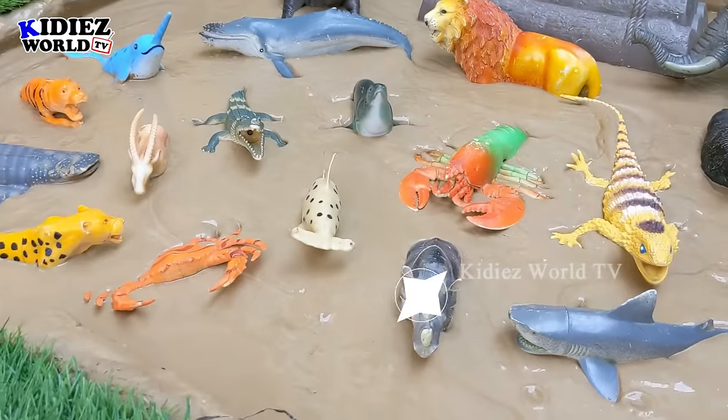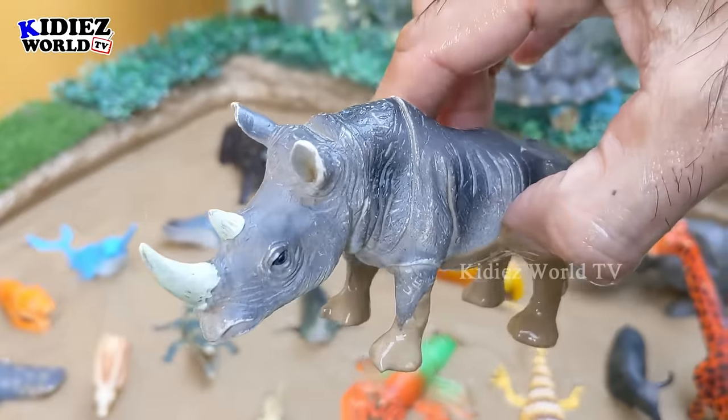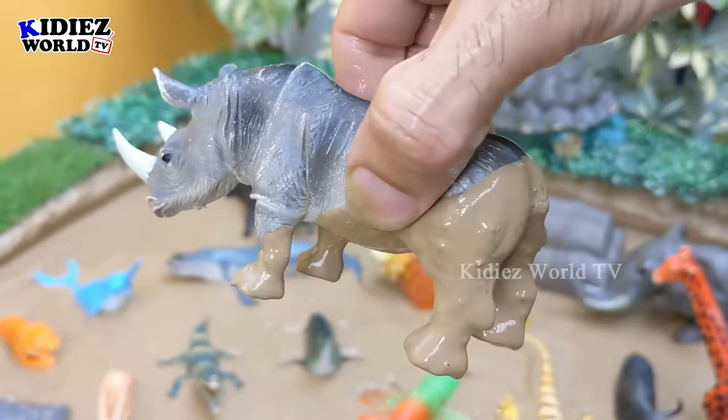And the next jungle animal we have is a rhinoceros!